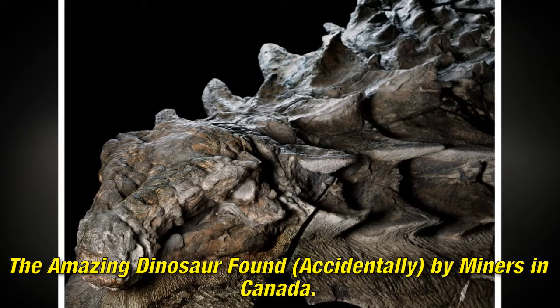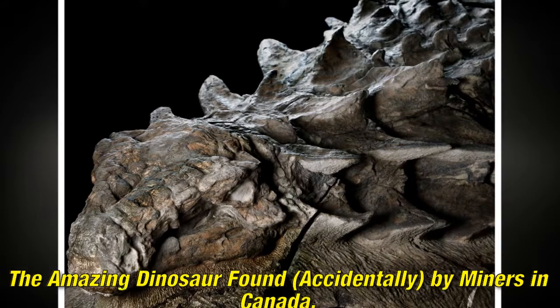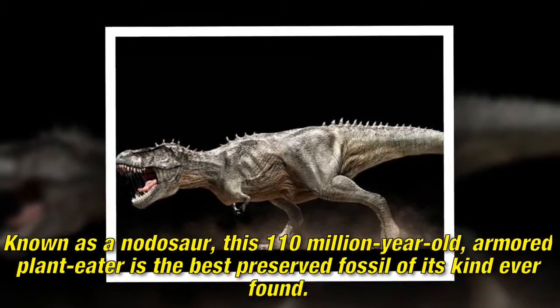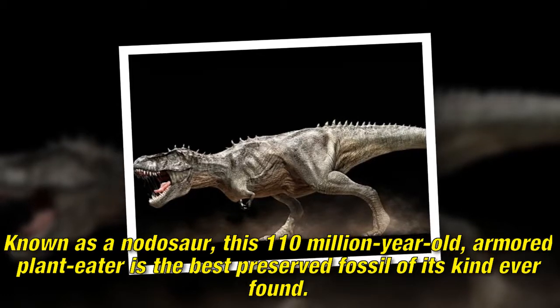The amazing dinosaur found accidentally by miners in Canada. Known as a nodosaur, this 110-million-year-old armored plant eater is the best preserved fossil of its kind ever found.